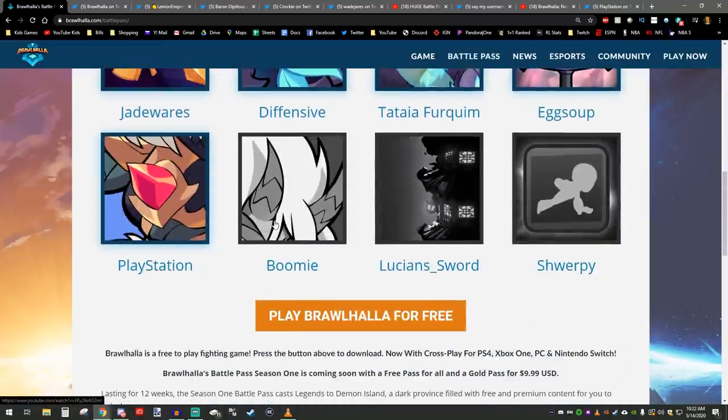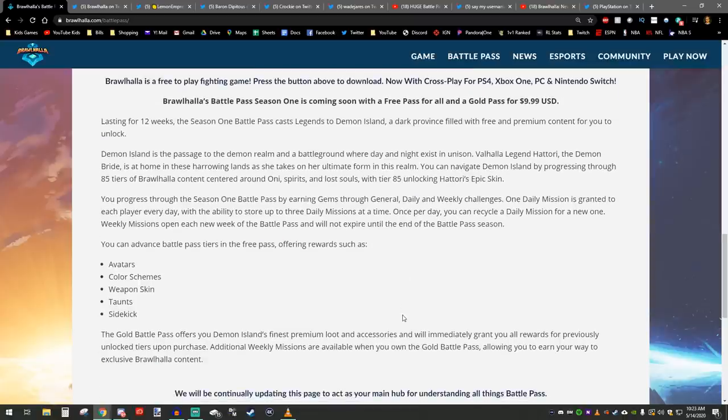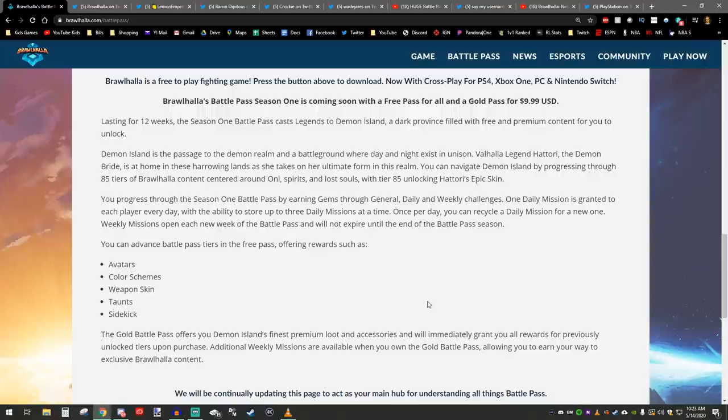The last thing I want to go over is some of the information they have on the site. Brawlhalla Battle Pass Season 1 is coming soon — they don't say the exact day. There's going to be a free version and a paid version. The paid version is only going to cost $9.99, which in my opinion is very, very reasonable.